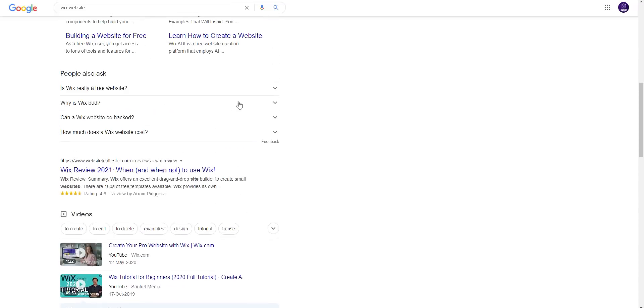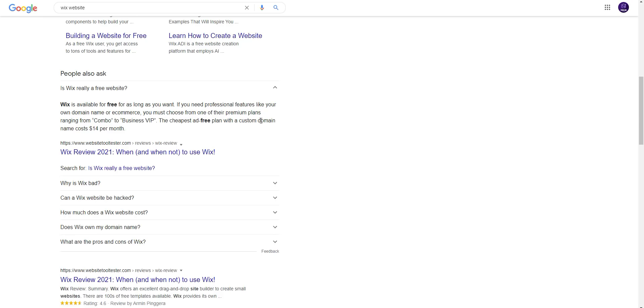So guys, is Wix really a free website? Wix is available for free for as long as you want. If you need professional features like your own domain name or ecommerce, you must choose from one of their premium plans, ranging from Combo to Business VIP. The cheapest ad-free plan with a custom domain name costs $14 per month.